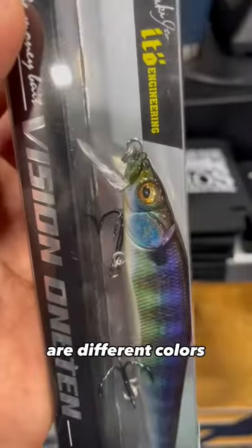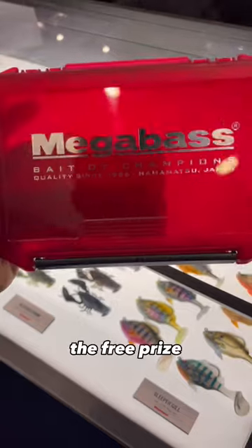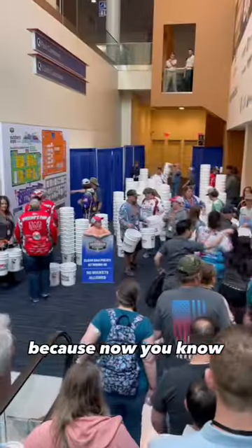What's also cool is that the eyes are different colors. The Megabass booth had the last colorway, which had black eyes and looked like a white minnow. And this was the free prize. So for $100, you get four baits and this cool box. Let me know if you would fish these or keep them, and follow for more because now you know.